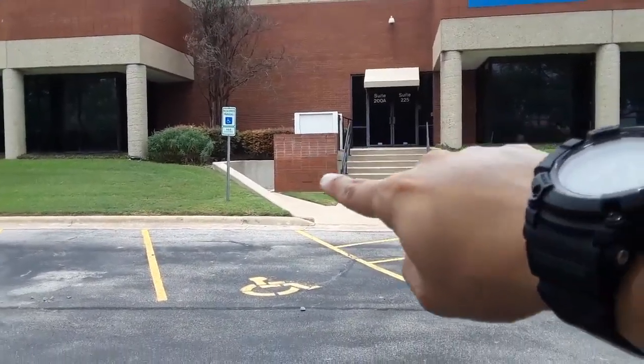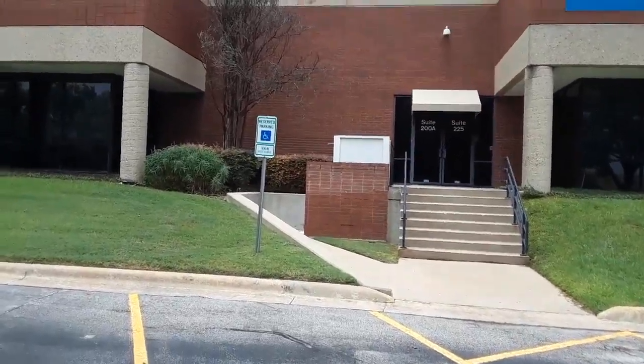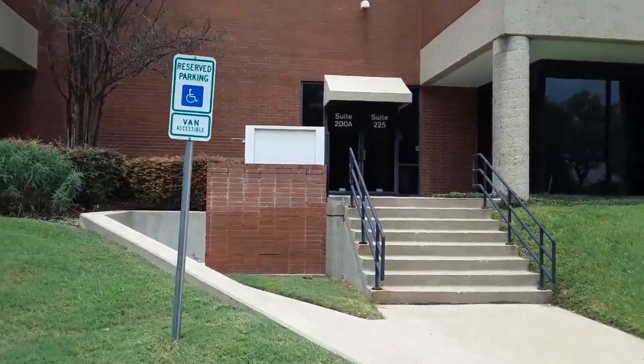And then there's where the Initech famous logo was. But this is it — this is the place. If you ever wanted to visit this location, you have to go to South Austin, near an area called Todd Lane.